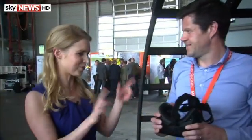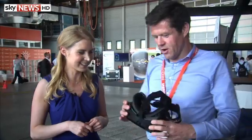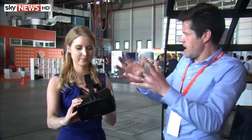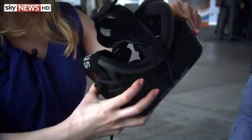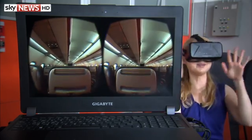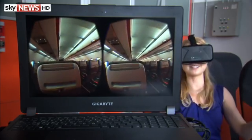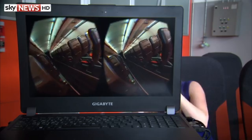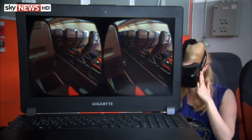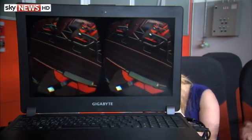These are Oculus Rift goggles — fairly standard hardware — but these allow the wearer to see whatever is displayed on screen in three dimensions in real life. This is really lifelike, especially because I've got someone else's seat right in front of me, just like on a real plane. It's effectively just like being on an EasyJet aircraft in our cabin, even down to the details like the orange trim, the carpet, and the seats. I can see right up and down the aisle.